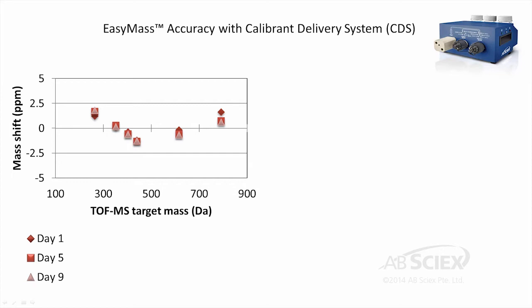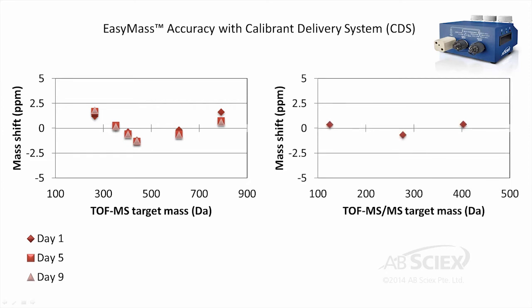Additionally, the TOF MS/MS maintained lower than 1 ppm mass accuracy across the lower mass ranges of 125 to 400 daltons.